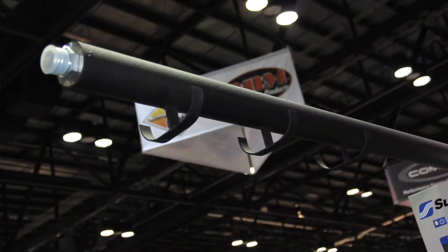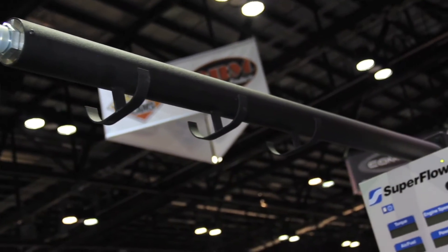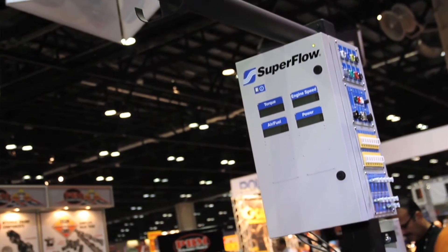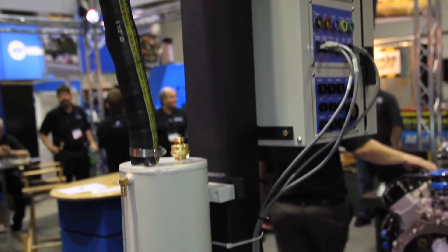When you have all those sensors and stuff dangling down it can get a little messy. Yeah, with the top part of the boom we actually route — there are some cable stays on there that route all the transducer wires — and then the hot water out of the engine actually returns through the boom to the cooling tower, so it's just all around a much cleaner application.